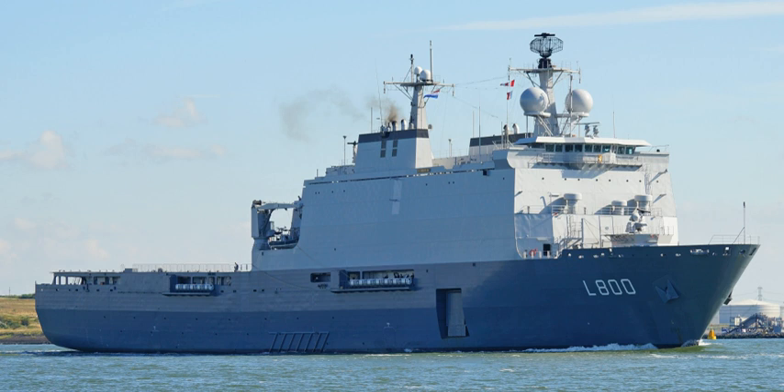See also: Galicia Class Landing Platform Dock; HNLMS Johan de Witt.